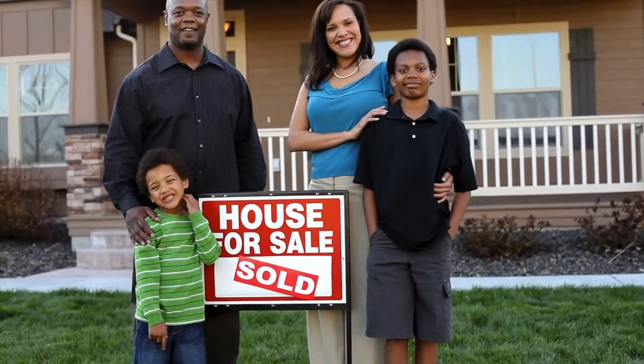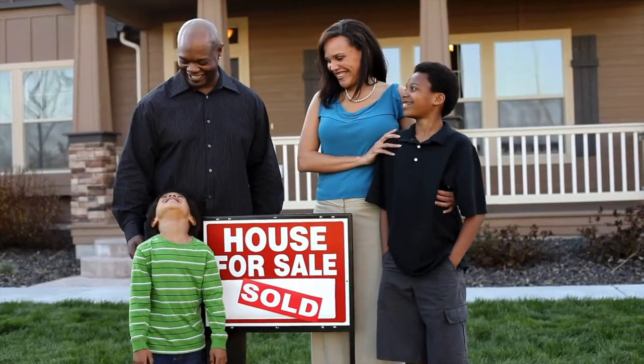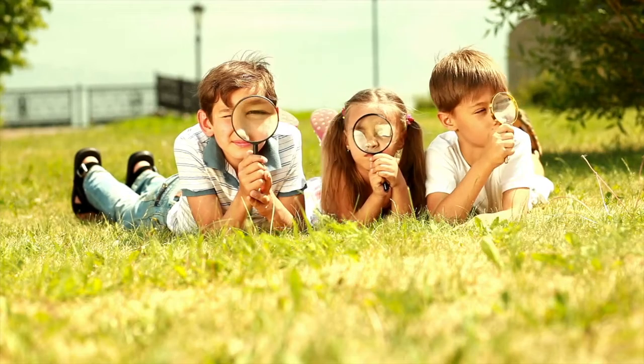When you go to buy a house, by the time you put in an offer, you are pretty sure that that is the house you want to live in. You should be really sure, actually, to take the time to write an offer and to have the seller consider it. However, there could be some things that you want to investigate or need to investigate before you close on that home to confirm that it is in great shape and a great investment. Those periods of time that you can write into the contract are called contingency periods.